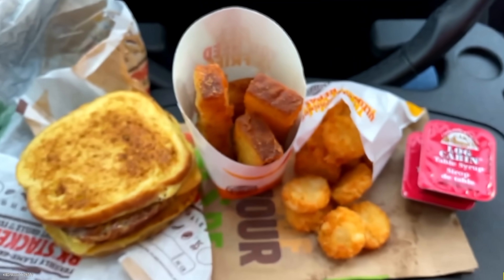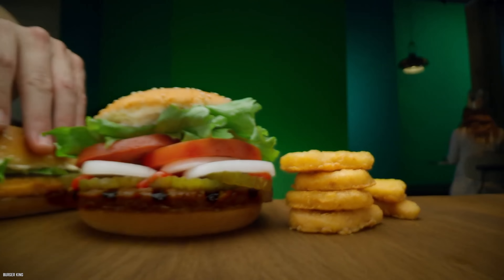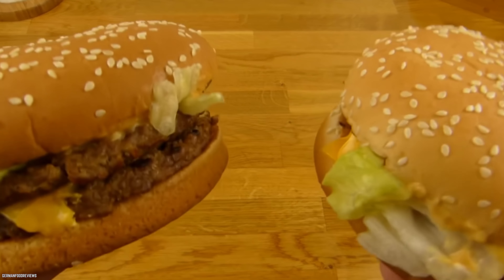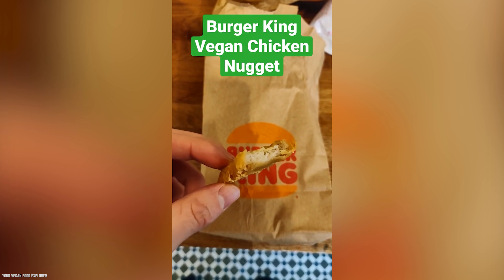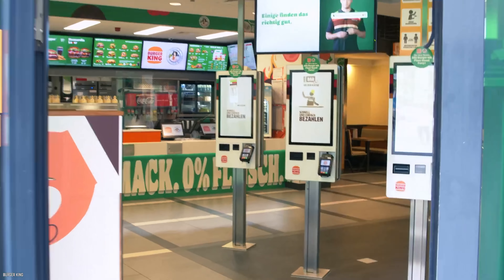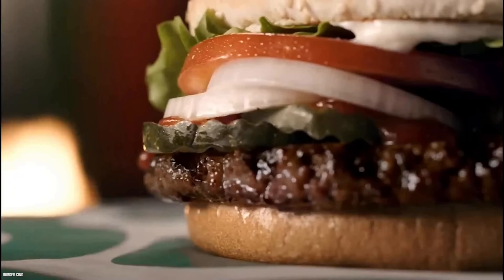There are plenty of other vegan-friendly items at Burger King too. In the US, you can enjoy French toast sticks and hash browns for breakfast. The fries are vegan-friendly as well, as is the Dutch apple pie. In Germany, you have even more options — a plant-based extra-long chili cheese, a plant-based Big King Double XL, a plant-based long chicken sandwich, or a plant-based nugget burger. Burger King even opened a temporary location in Cologne, Germany, that served absolutely no meat whatsoever.